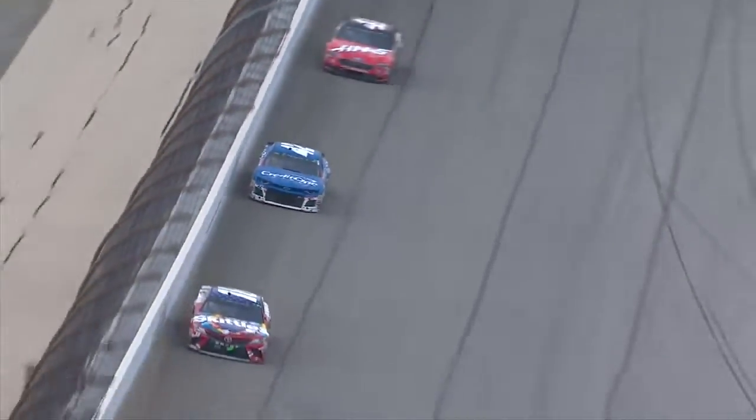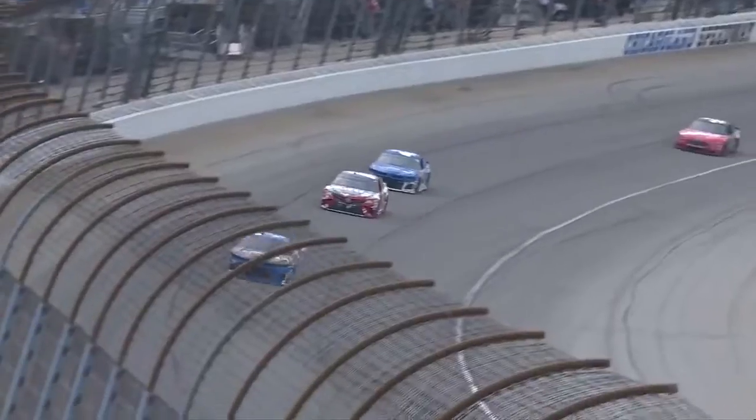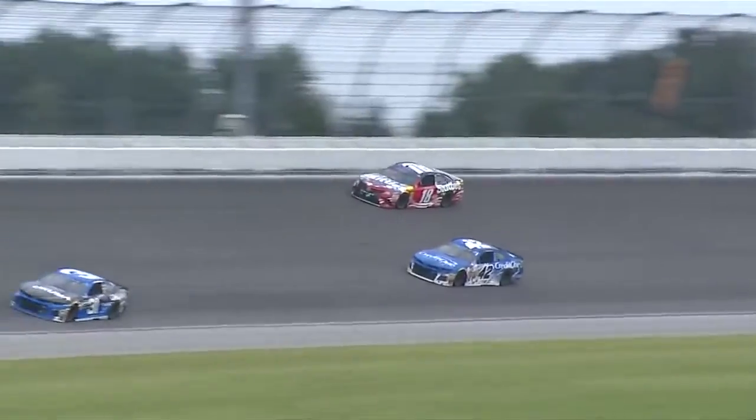Coming up on one lap to go. And there's the gap between one and two — Kyle Busch. And here comes Larson. Larson to the bottom of the track, slide job. Trying to take the lead away, slide job.